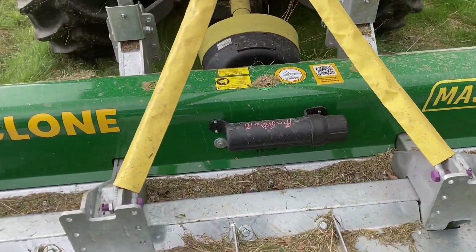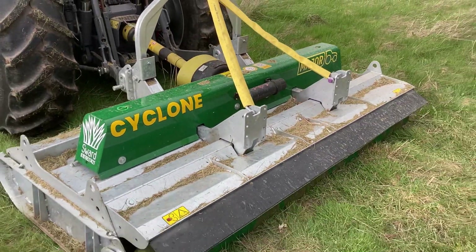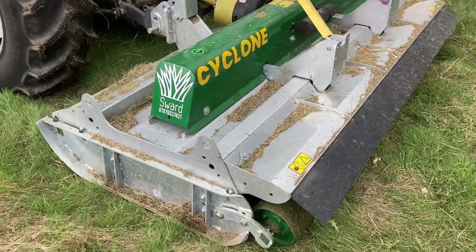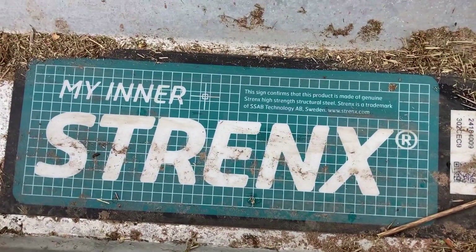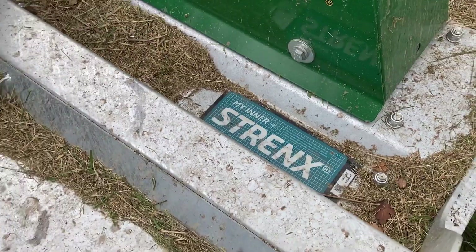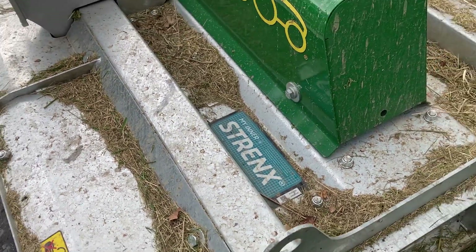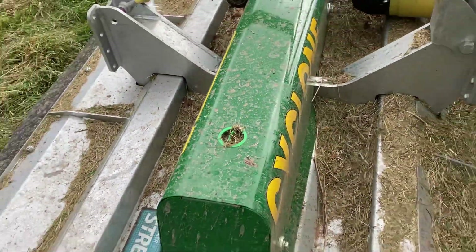There she is - that's the Major Cyclone MJ 31 250. As you can imagine from the name, it's a two and a half metre machine. It has a full galvanized frame and skids. The actual deck of the machine is made of Strenx, which is a structural steel, and it's been galvanized, so it'll last forever. The only bit that isn't galvanized is the painted gearbox cover.